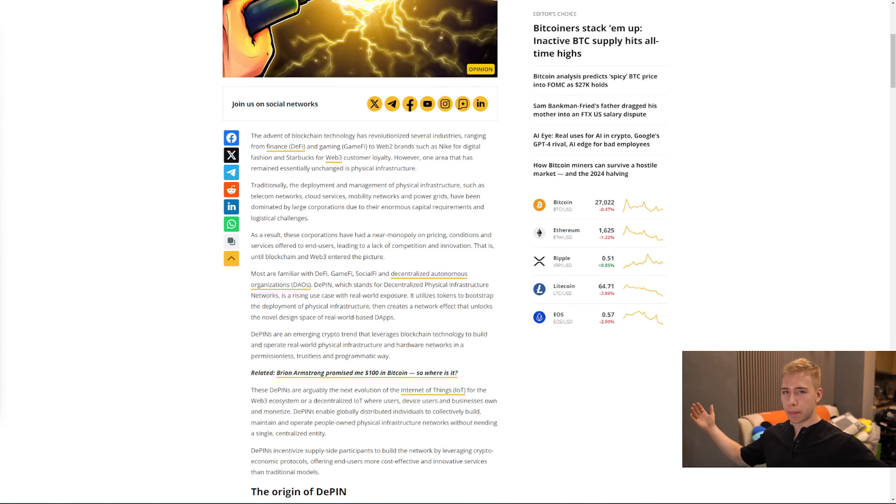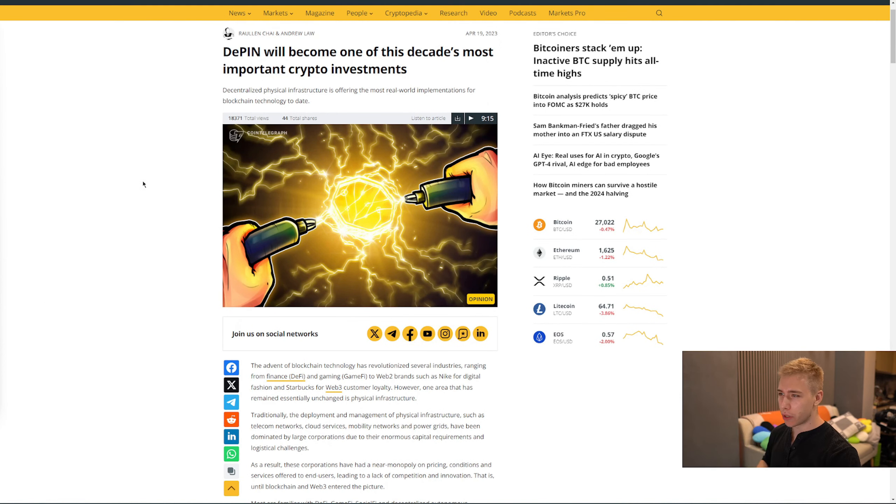Good afternoon people, some random guy here, talking about something that I found a few weeks ago and wanted to make a video about, in case you haven't heard. There's one sector in crypto called DePIN, which stands for Decentralized Physical Infrastructure Network.